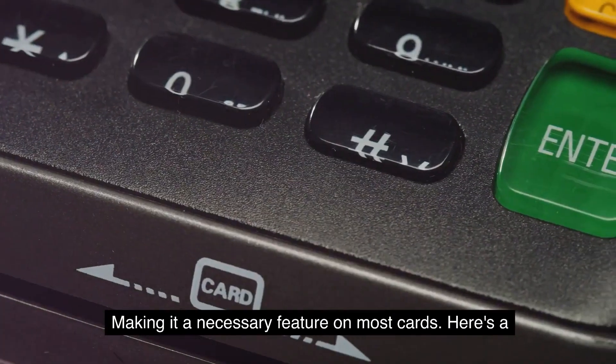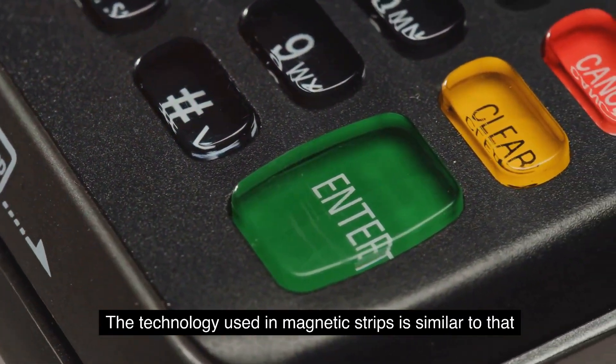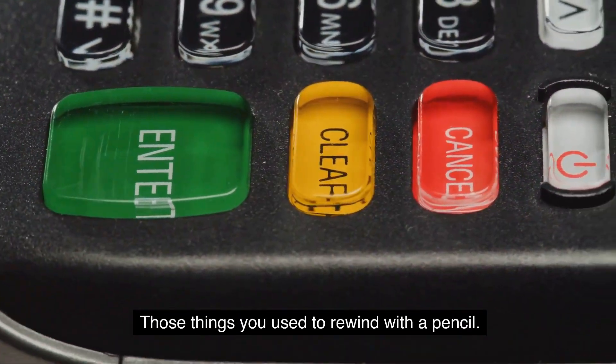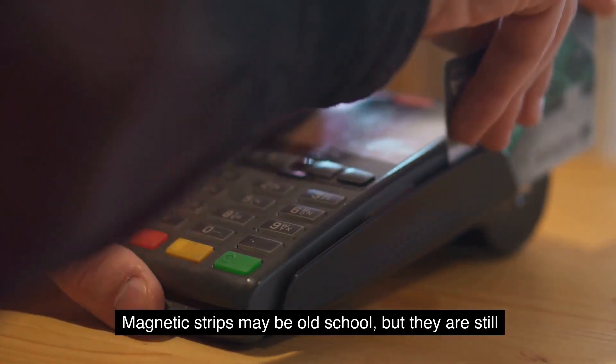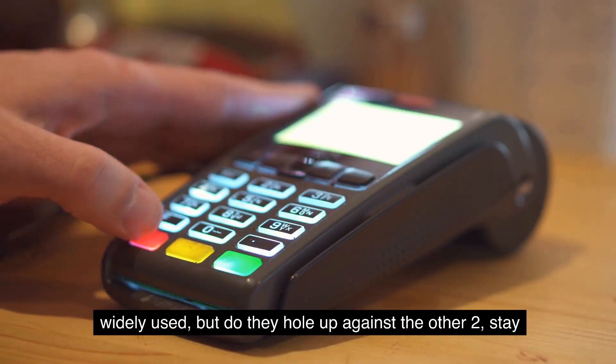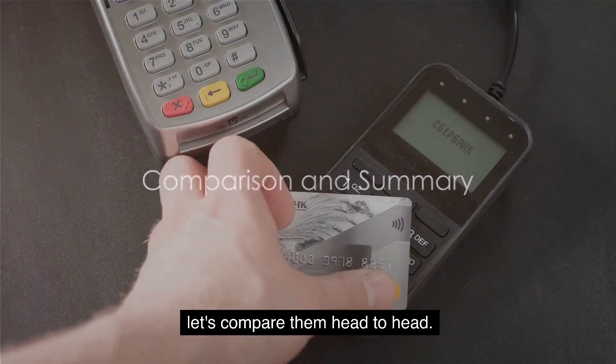Here's a fun fact to impress your friends: the technology used in magnetic strips is similar to that used in cassette tapes — yes, those things you used to rewind with a pencil. Magnetic strips may be old school, but they are still widely used. Stay tuned to find out how they hold up against the other two methods.